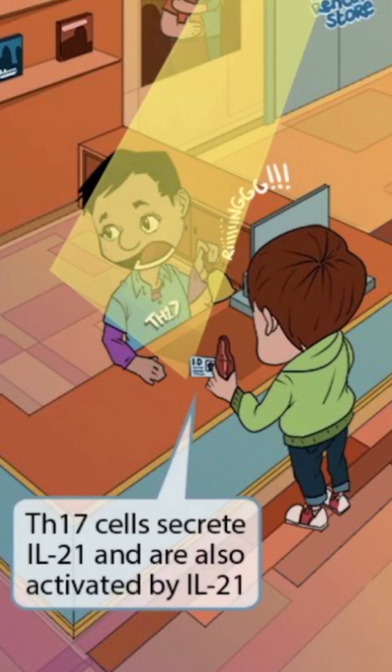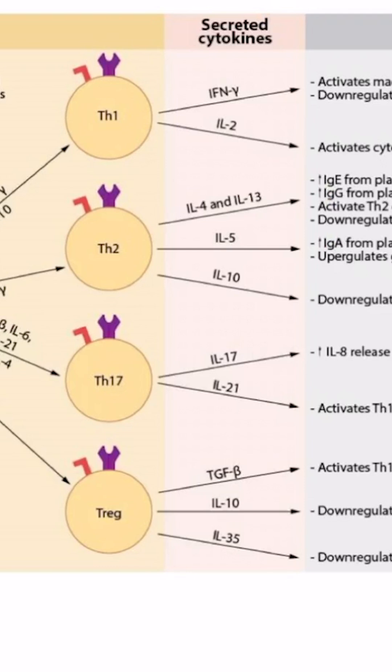Think of the guy with the ID activating the worker with the bell. Before we wrap up, note that in popular textbooks you may see IL-22 listed as a cytokine secreted from Th17 cells. However, the role of IL-22 is best understood in association with Th22 cells, which are likely beyond the scope of Step 1 — so we intentionally left it out. In other words, don't worry about IL-22. Just remember IL-17 and IL-21.